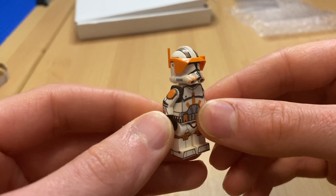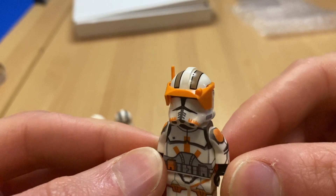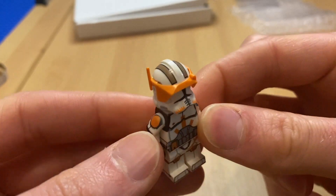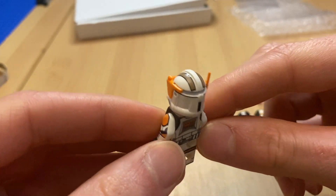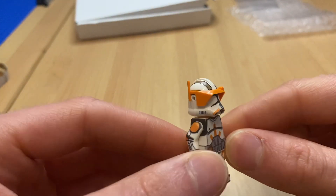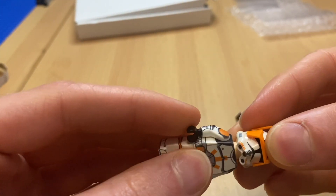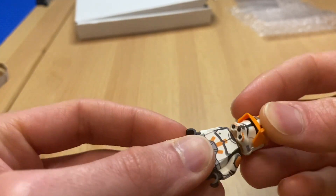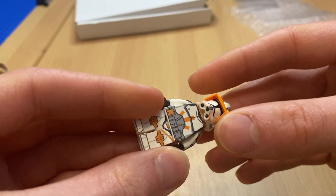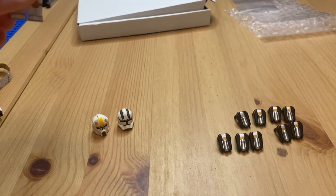I've shopped around and looked at the different styles of printed helmets available these days, and I do think CAC's one is the best. The quality is fantastic - it fits perfectly. One of my biggest things I hate about custom helmets is when they don't fit just like a LEGO helmet, and this is perfect. I can twist it all the way around and pull it off and on just like a LEGO helmet, which is really important to me.